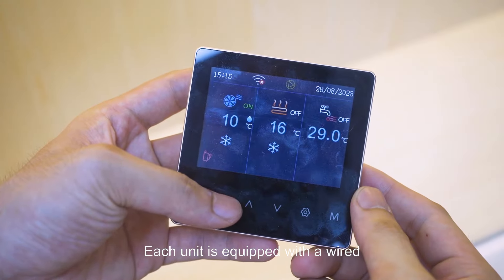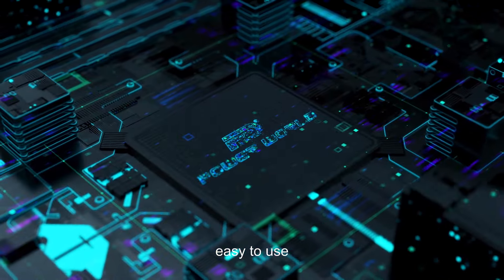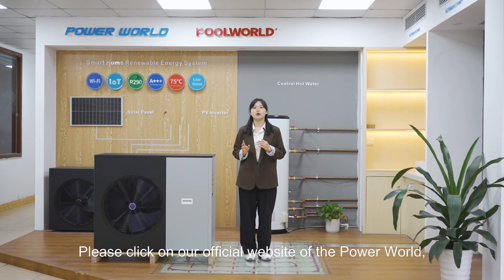Each unit is equipped with a wire controller and built-in Wi-Fi module, which is easy to use and can achieve dual-zone temperature control. For more information about R32, please visit our official website of Powers. Have a nice day!